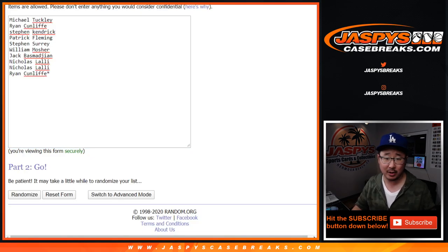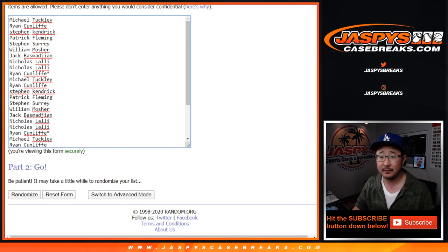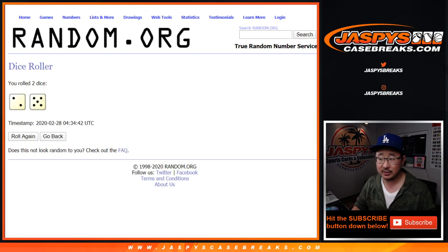Big thanks to these folks for getting into the action. One spot gets you three teams. Let's roll it and randomize each list. You saw the combo team there too.